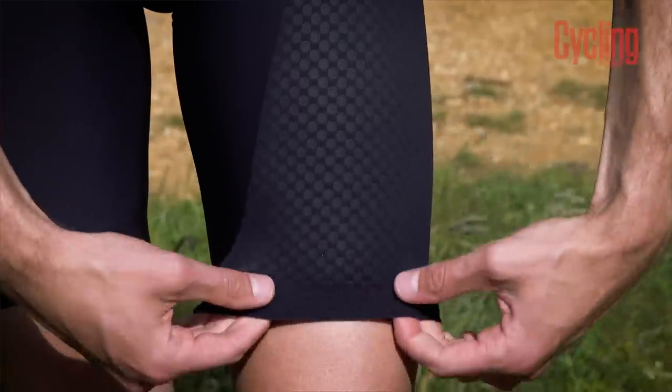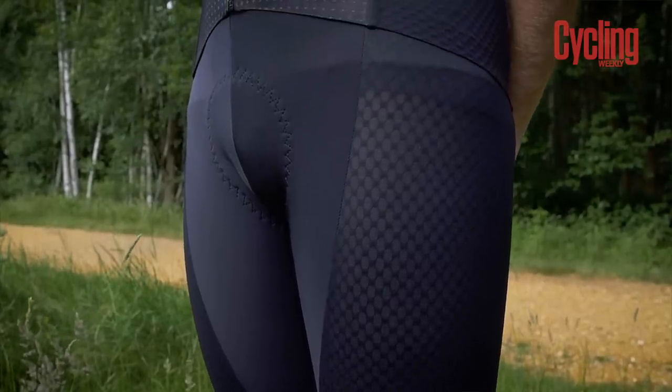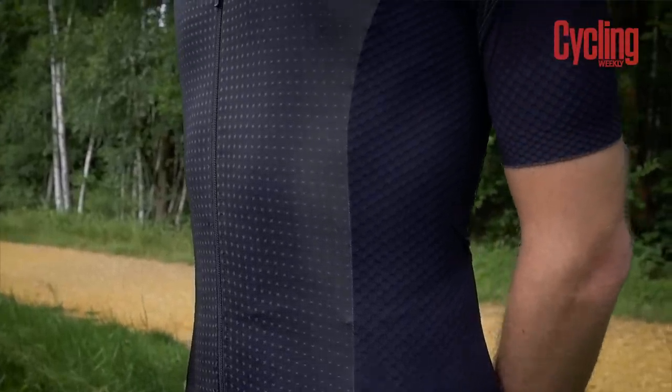The Aeron Lab shorts keep things comfortable around the leg ends using the same integrated silicon gripper technology seen on the jersey, making it more comfortable and lighter. Wearing the Aeron Lab shorts with the Aeron Lab jersey is effectively like wearing a skin suit — just not joined in the middle. The side panels on the jersey line up with the side panels on the shorts, helping airflow right around the body, dissipating heat and wicking moisture very effectively.